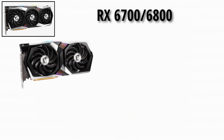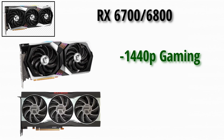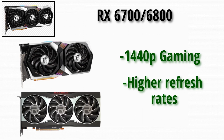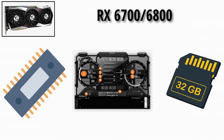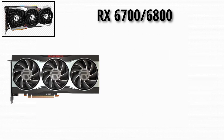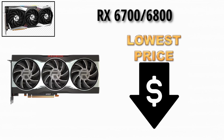Moving up the ladder, the RX 6700 and 6800 series targeted 1440p gaming and higher refresh rates, with more compute units, higher clocks, and larger memory buffers. The RX 6800 offered very competitive performance with NVIDIA's offerings at the time, while often being cheaper.